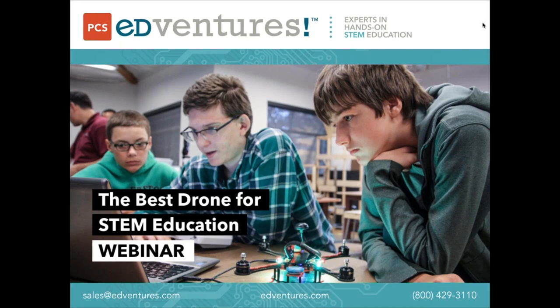Everyone will be muted during the presentation, but we will save time for questions at the end. So throughout the presentation, type any questions that come up in the question box in the control panel on the right hand side of the screen. We'll address as many of those questions as possible during the Q&A segment. At the end of the webinar, there will be a quick survey, so please do stick around and answer those questions to help us improve our future webinars.